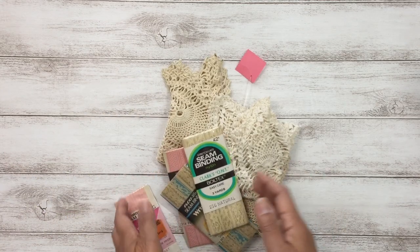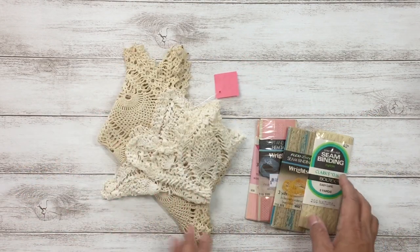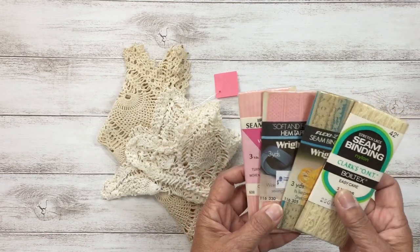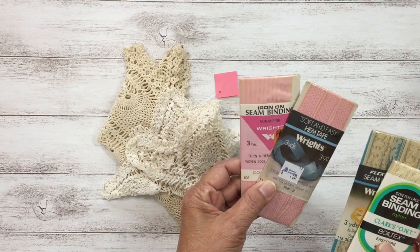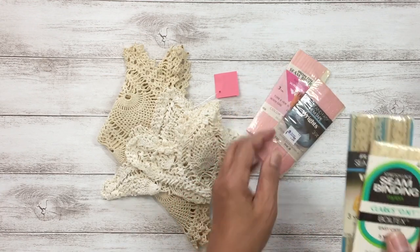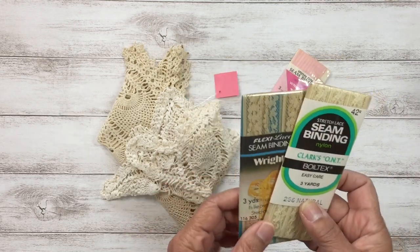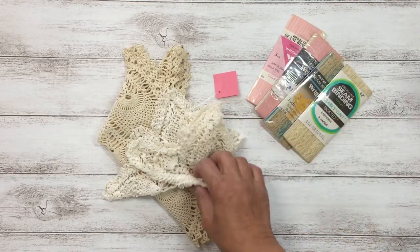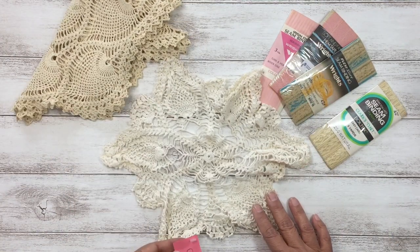Without further ado, let's get started. The first few pieces I found are similar to what I've been picking up a lot — I keep telling myself to stop, but they're just too good of a deal to pass up. I have seam binding and hem tape in pastel pinks, and I also found these lace seam binding trims — one in taupe and one in beige — each only 50 cents. I also found these beautiful doilies; I love the shape of this one, which was only 95 cents.